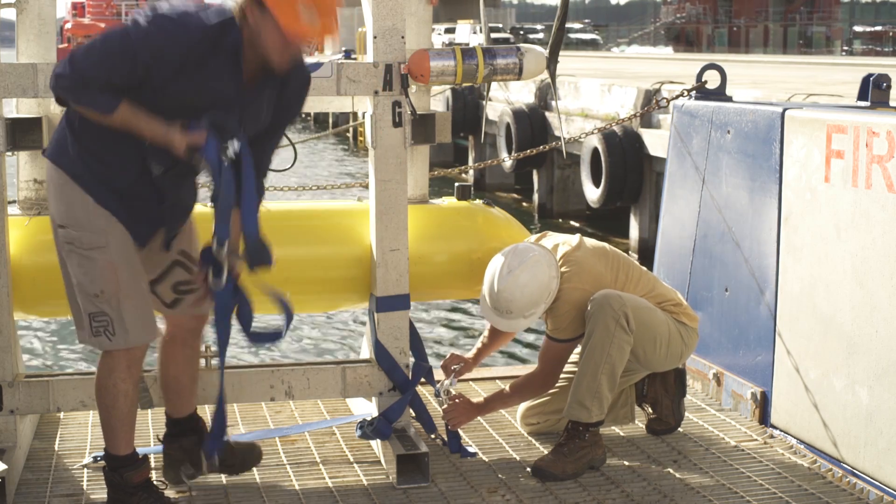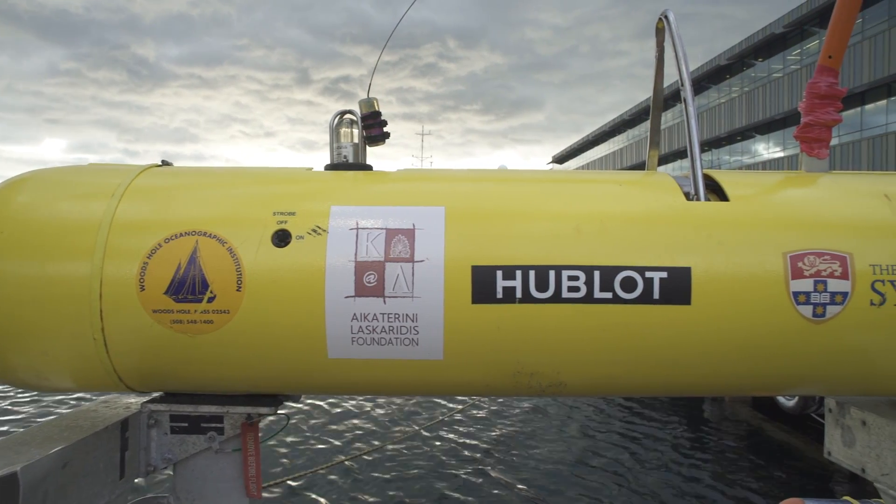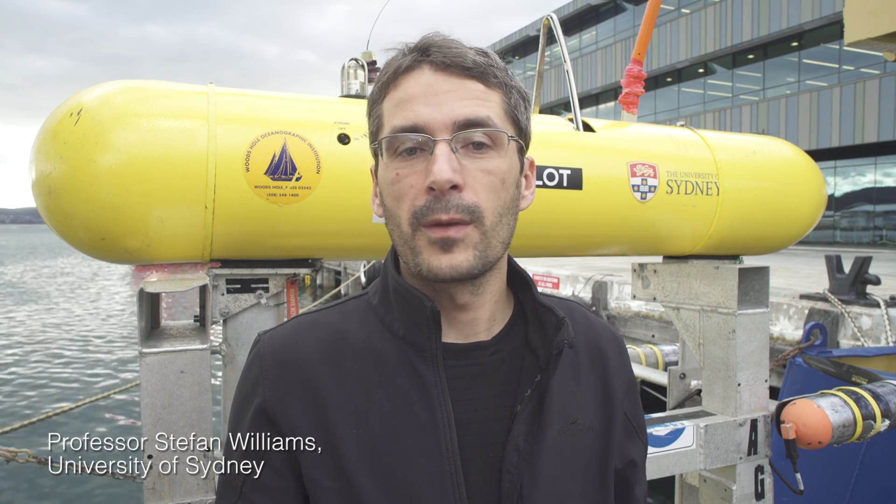The AUV is equipped with a number of instruments including high resolution stereo imaging systems — cameras — multi-beam sonar, and we also take measurements of the water column: temperature, salinity, dissolved organic matter. All these are measured by the instrument while it's underway, recorded on board, and when we get it back we get the imagery and can build three-dimensional models of the sea floor that we've surveyed.